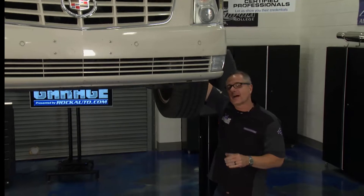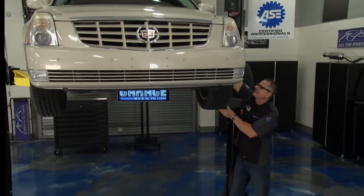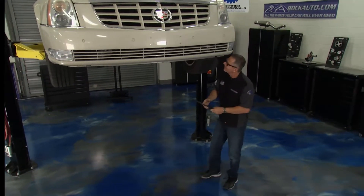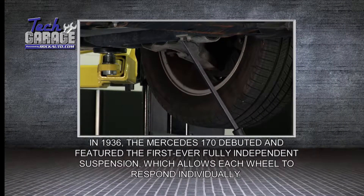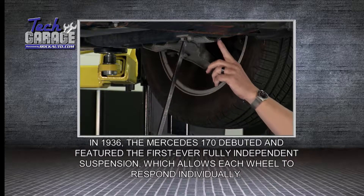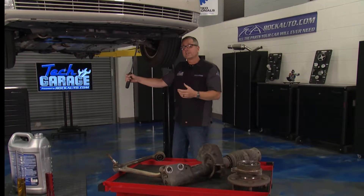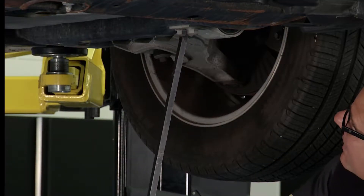Welcome back to Tech Garage. I'm taking the wheel at twelve and six o'clock and I'm not getting any movement in that wheel bearing — that's a good thing. What I'm going to do now is come under the suspension. When you come to the suspension, pull and tug on any of these suspension components. What you're looking for is anything moving or shifting — suspension, steering, shocks, struts — a lot of that's just a matter of tugging and pulling and looking for any perceptible movement. If you don't see any, we're in good shape. I don't see anything here.